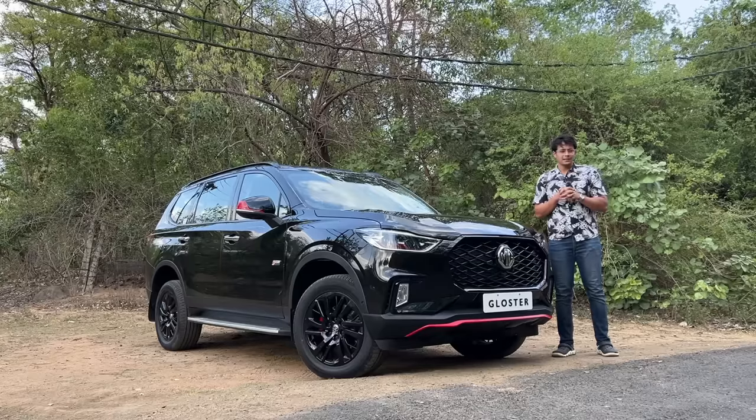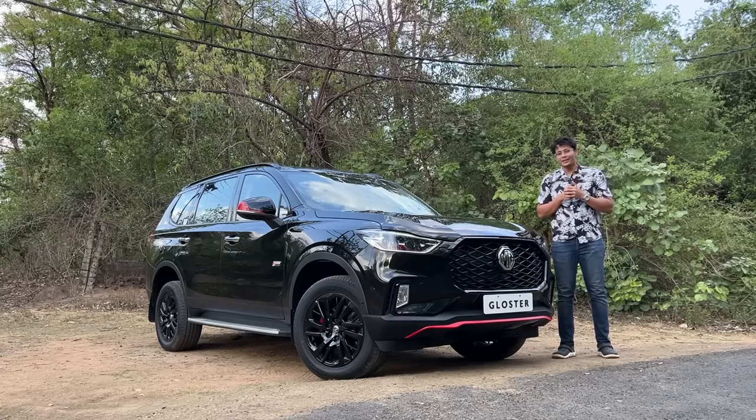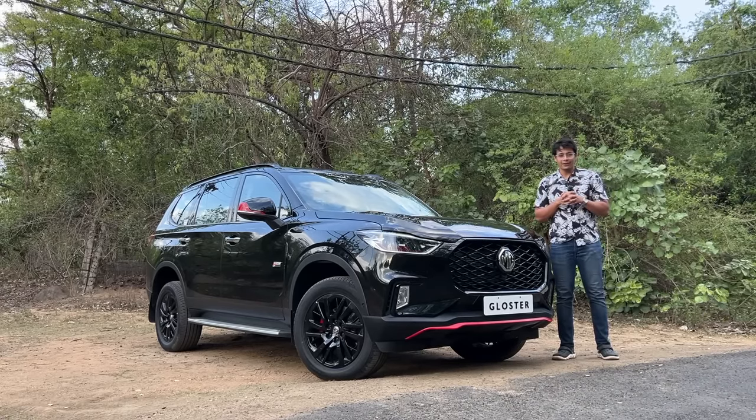Before we start, special thanks to Khatwani MG for helping me out. If you have any query about an MG product, all the contact details are in the description. Call for your appointment, then go to the showroom and have a look.